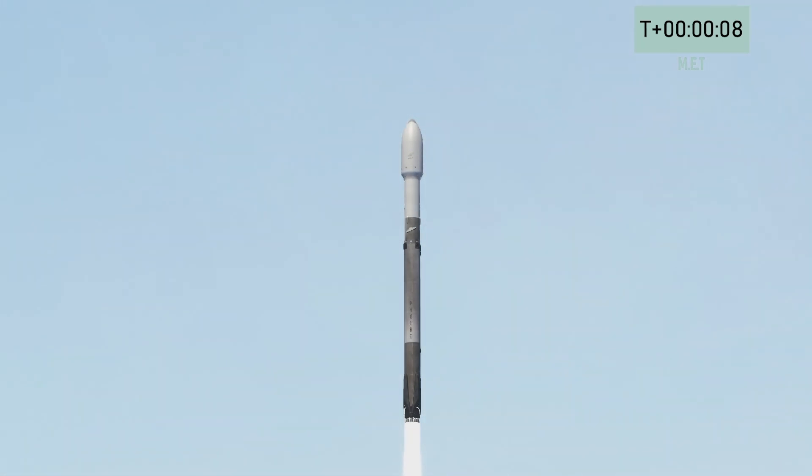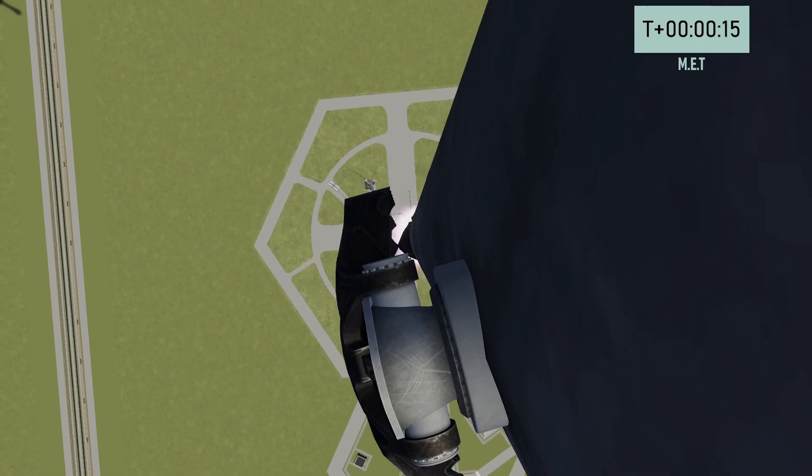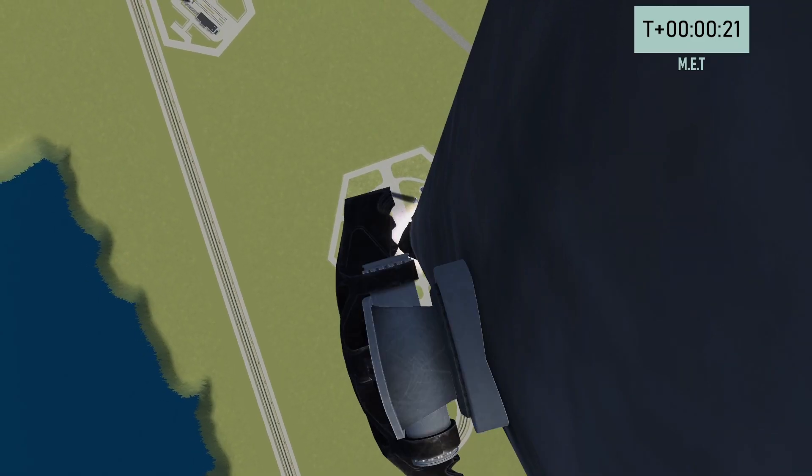And liftoff of Phoebe on its first flight of 2023. Vehicle pitching downrange. Stage 1 propulsion nominal.